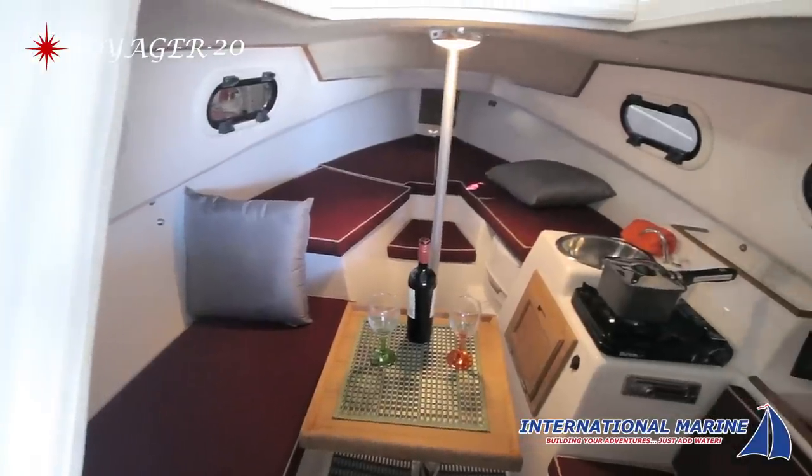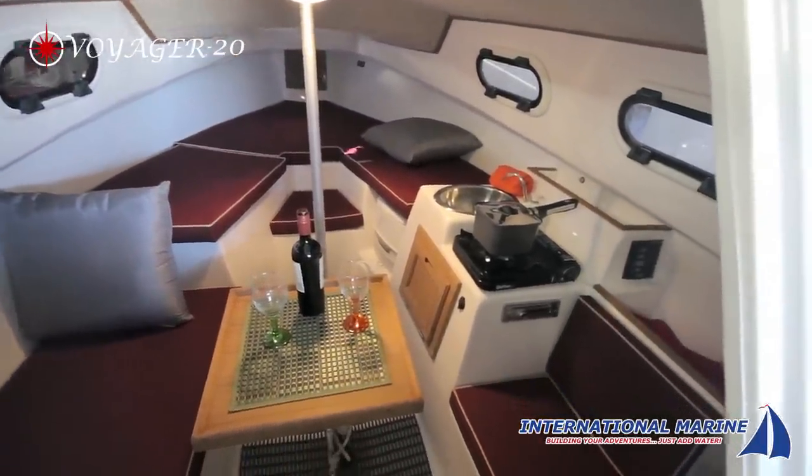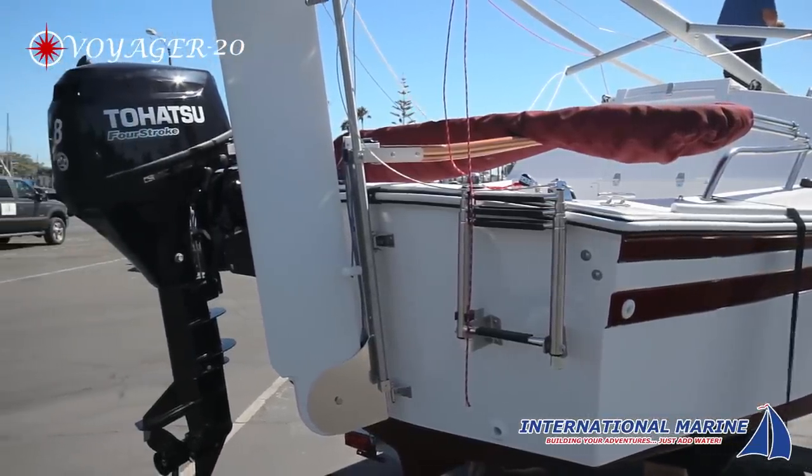A complete galley with sink, stove and refrigeration makes extended voyages a breeze. While its compact size makes it easy to handle, its spacious cabin is complete with four comfortable berths and a stowaway head.